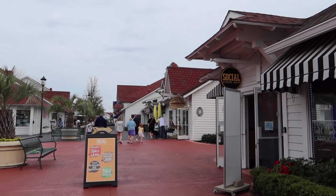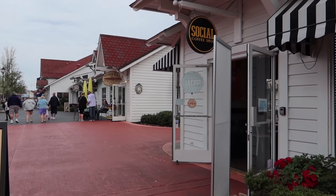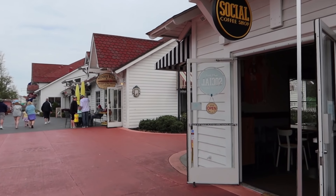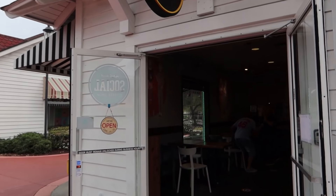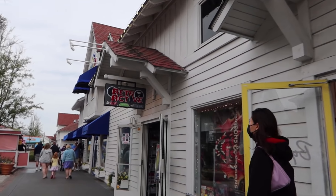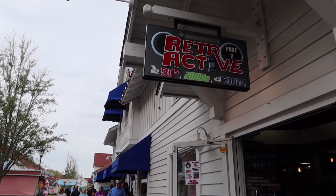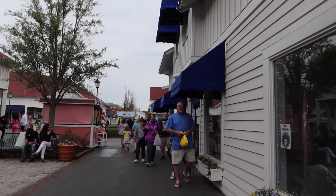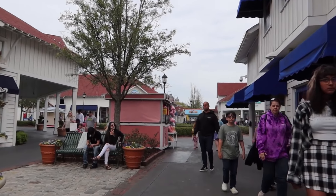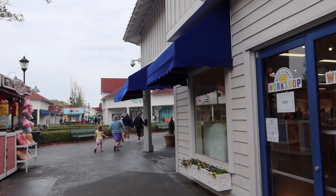This is the Social Coffee Shop — it replaced the Starbucks that used to be here at Broadway at the Beach. I like their layout a lot better, so if you're looking for your coffee fix, I definitely recommend checking them out. Bird's Famous Cookies is fairly new — they opened last year. Then we've got Retroactive with the 90s and 2000s and today — lots of nostalgia, sort of gift items or items for yourself.